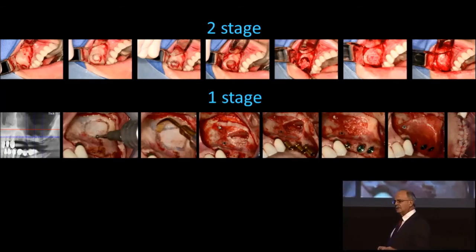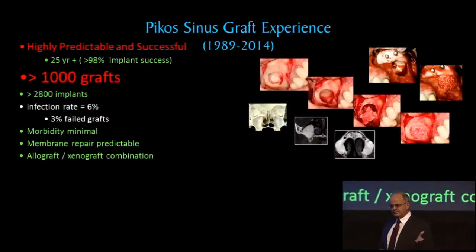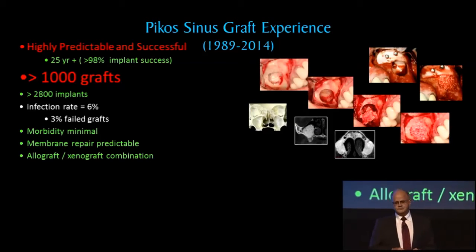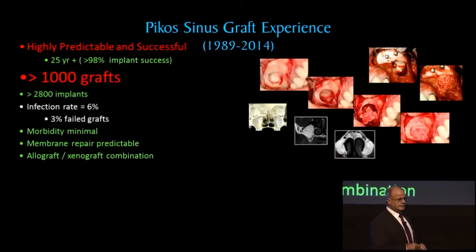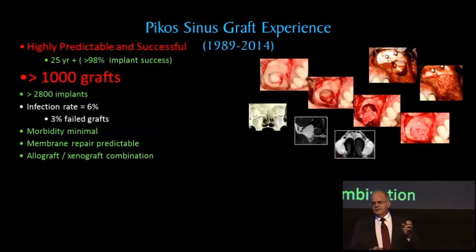That's really where I'm coming from with this presentation. From an experience perspective, I've done quite a few grafts over the years. I haven't seen everything, I'm sure — Murphy's Law kicks in — but I have seen a wide spectrum of scenarios over 26-plus years of sinus grafting. We have a rate of about almost 3 percent of graft failures.